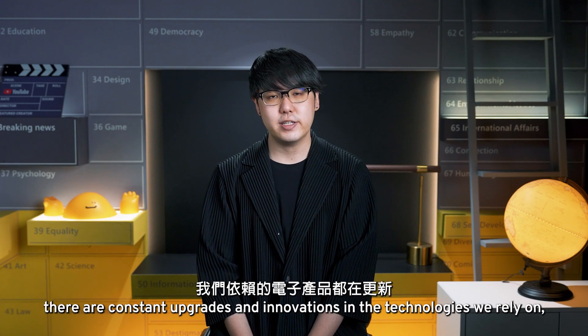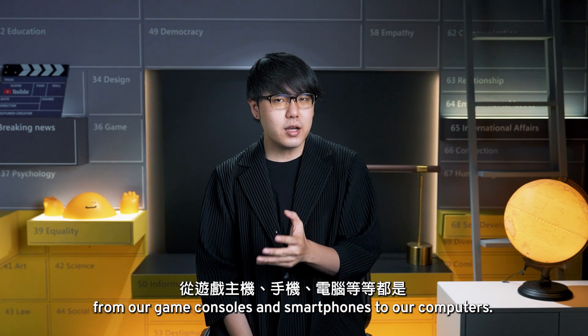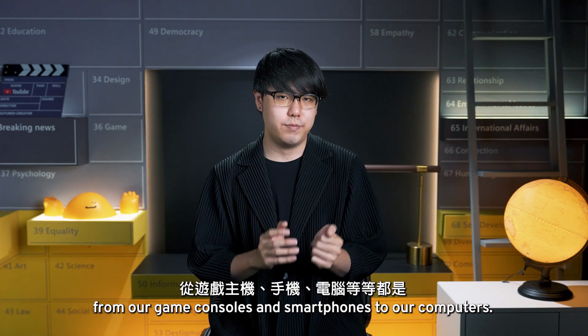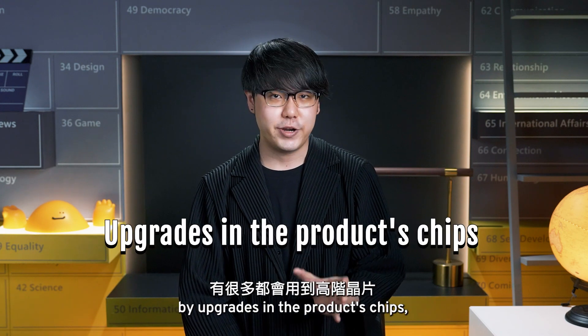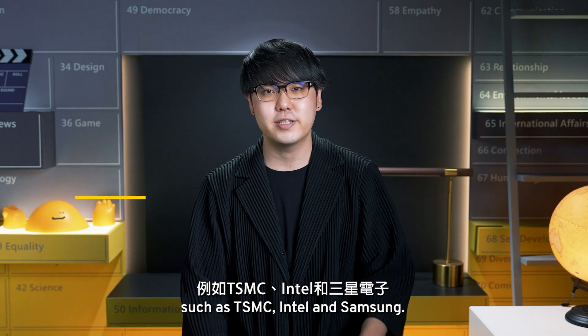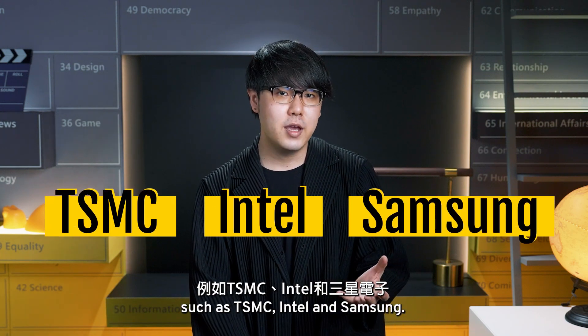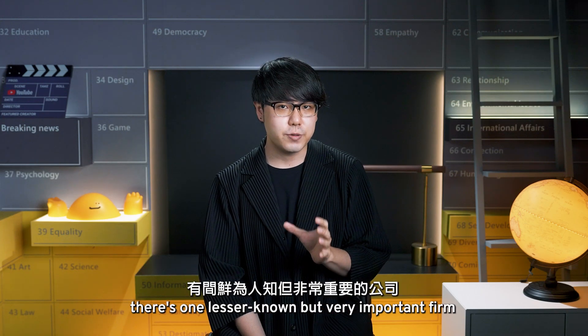Every year, there are constant upgrades and innovations in the technologies we rely on, from our game consoles and smartphones to our computers. And all these innovations are made possible by upgrades in the product's chips, which are developed by top semiconductor companies such as TSMC, Intel, and Samsung. But beside these top performers, there's one less known but very important firm called ASML.